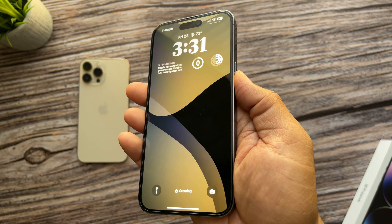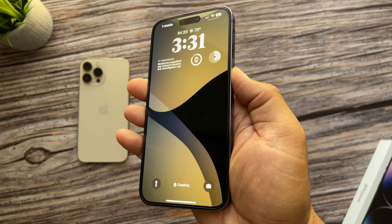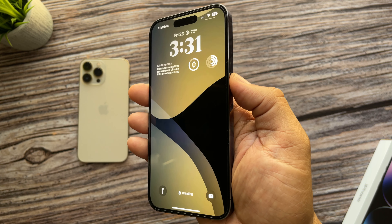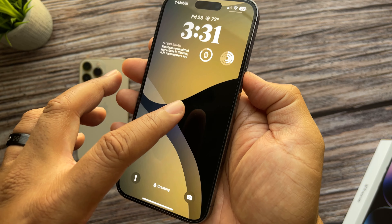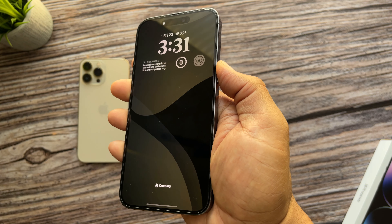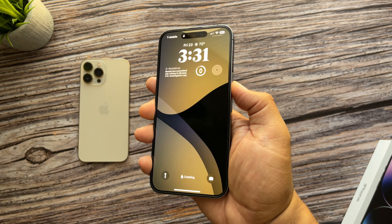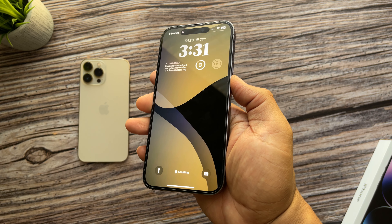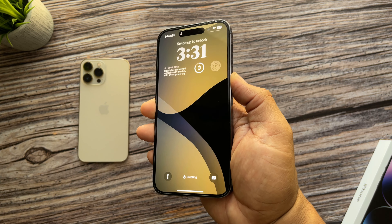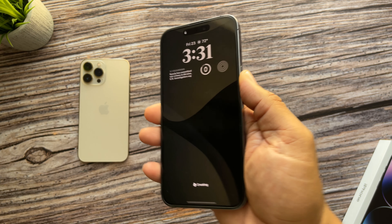Exclusive to the 14 Pro and Pro Max is the always-on display, which shows your clock, widgets, and things like that. If you're having battery issues, here's a tip: try using a black or mostly black lock screen wallpaper. These phones have OLED displays, which means when an area of the screen needs to be black, the phone turns those pixels off. So with a mostly black or all-black lock screen, your phone will use less power to keep it up. Let me know in the comments if that works for you.